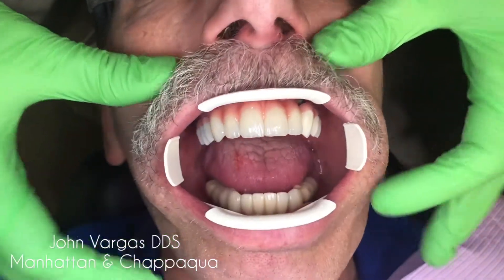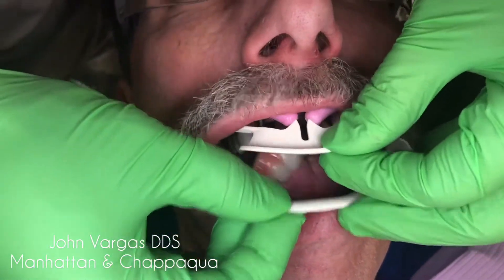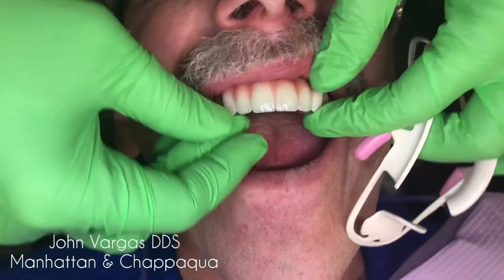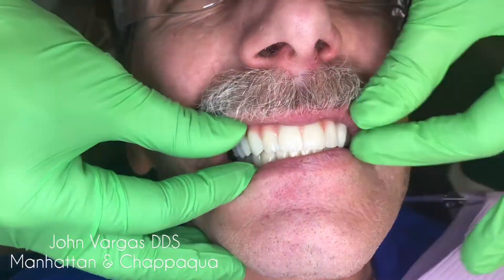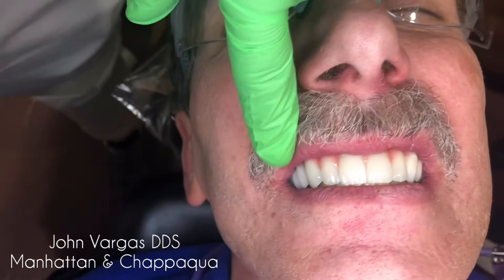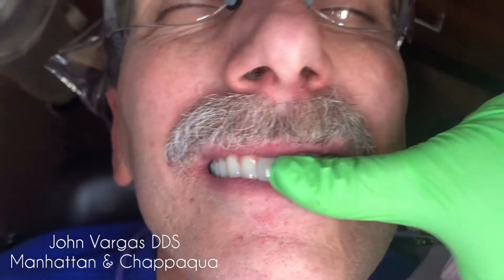These will be cement retained. Usually we'd like to go screw retained, but since he came to me in the middle of treatment, I did not get to make that decision. So we did our best and I think we came out with a pretty nice result. He was very happy, functioning very well, able to chew all his favorite foods, and very satisfied. Until next time.